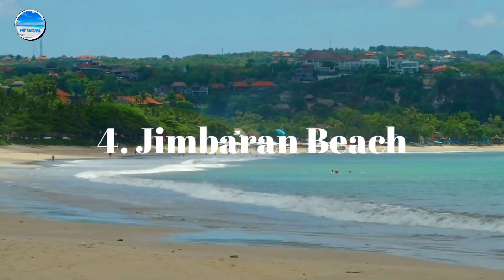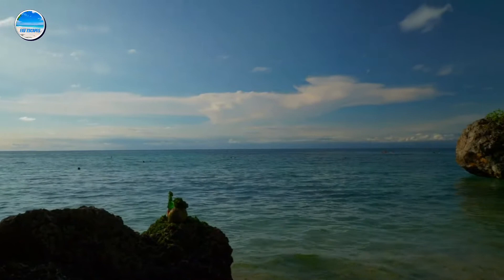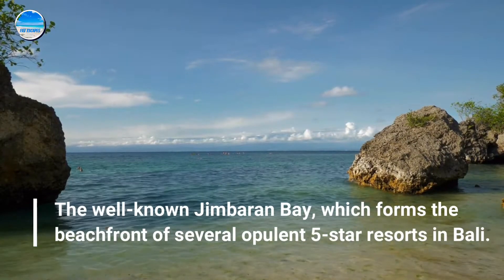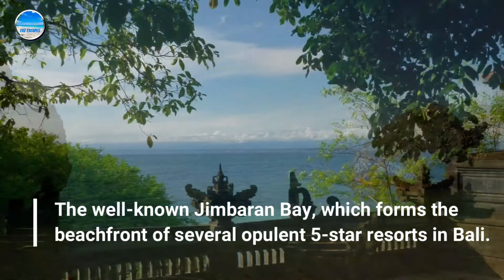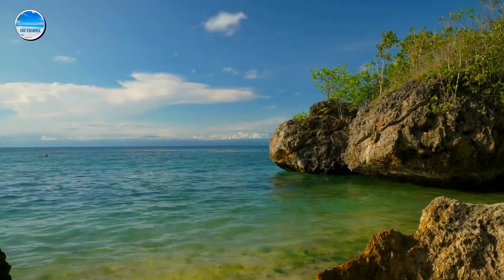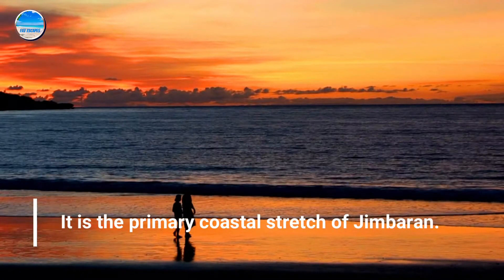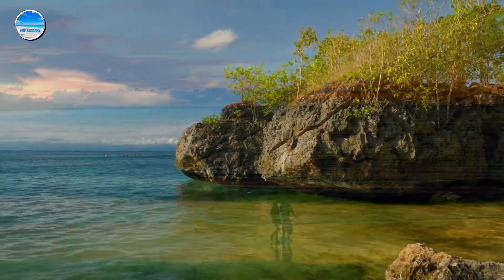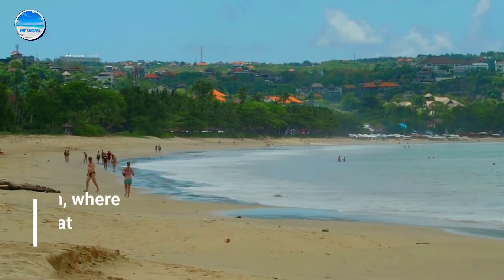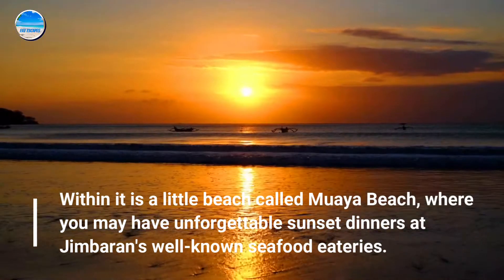Number 4: Jimbaran Beach. The well-known Jimbaran Bay forms the beachfront of several opulent five-star resorts in Bali. It is the primary coastal stretch of Jimbaran. Within it is a little beach called Mwaiya Beach, where you may have unforgettable sunset dinners at Jimbaran's well-known seafood eateries.